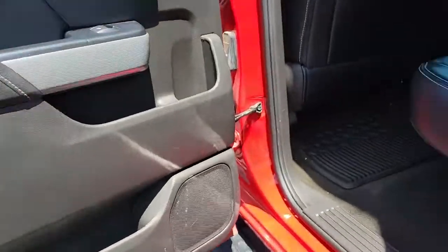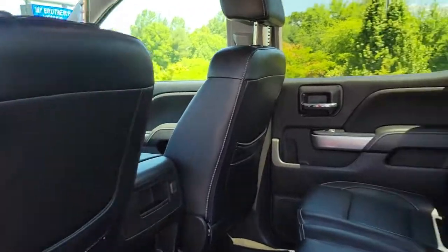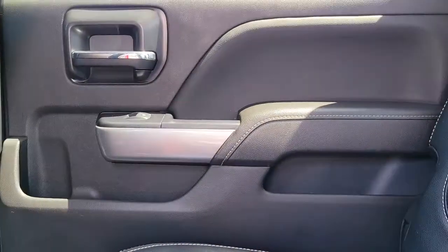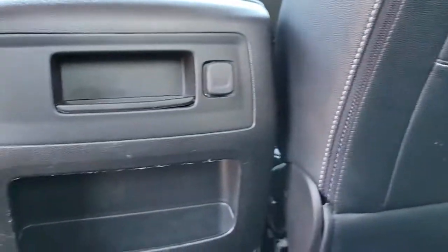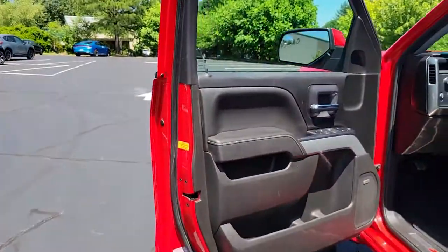These are just some of the great options this vehicle comes with: keyless entry, backup camera, fog lamps, heated mirrors, satellite radio, four-wheel drive, Bluetooth connection, aluminum wheels, steering wheel audio controls, Wi-Fi hotspot.